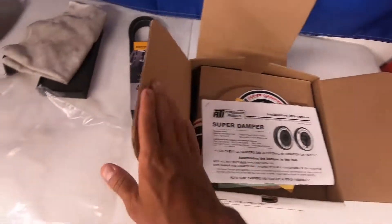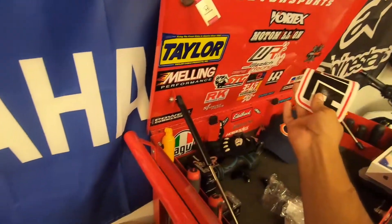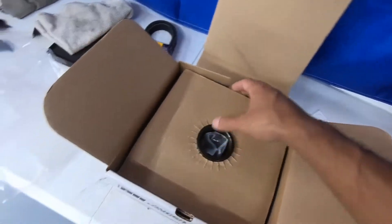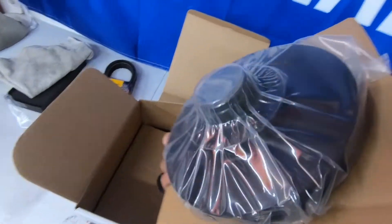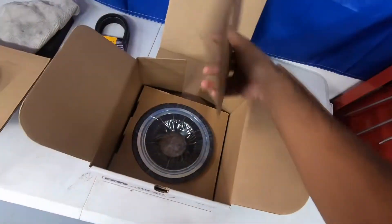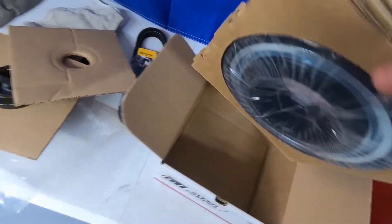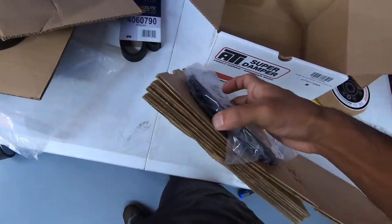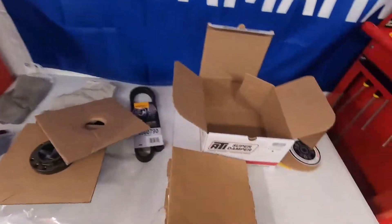I also have a new serpentine belt to throw on there. So here's the damper — comes with some stickers, of course. Here's the hub that gets pressed onto the crankshaft. There's a back ring for the air conditioning, another one for the driveline, and here is our dampening ring. We also have our timing marks just in case.